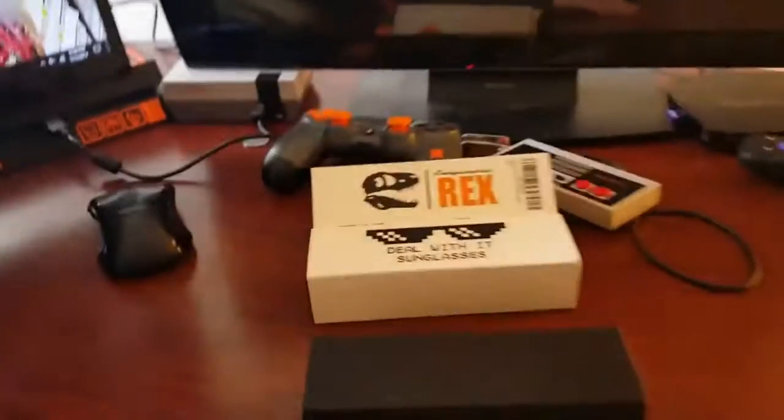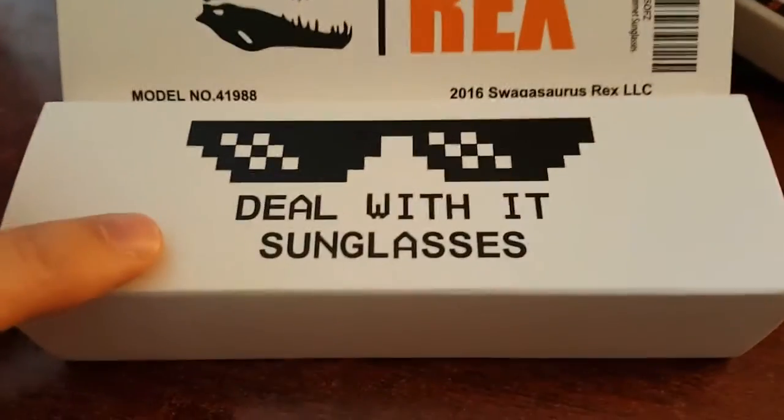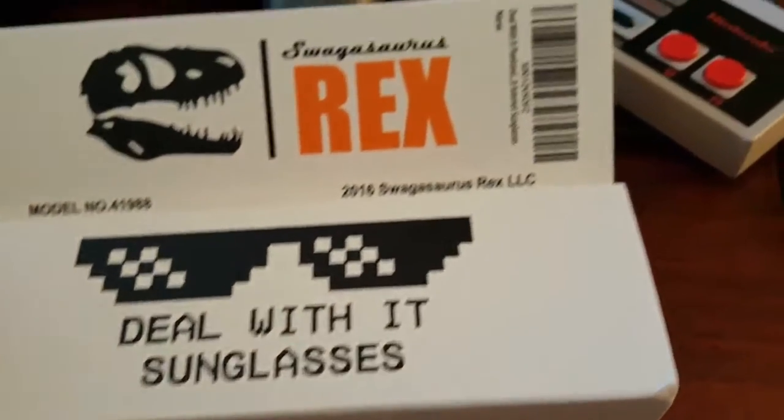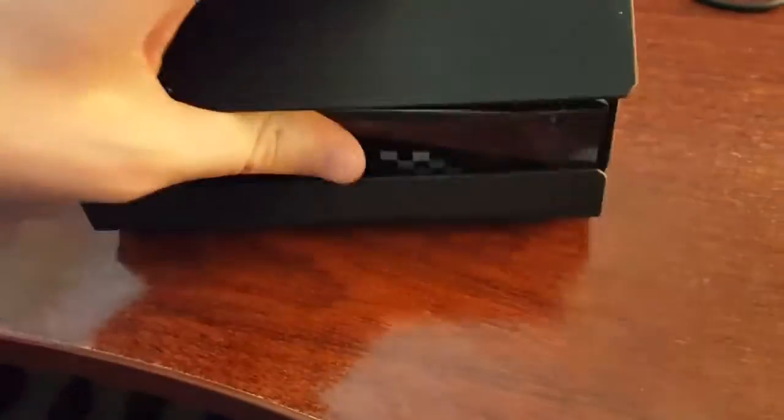What's up guys, Mr. L&C coming at you and today we have a very special unboxing, so let's get to it. We're taking a look at the Swagasaurus Rex Deal With It sunglasses. We just slid this box out from the packaging right here, and let's go ahead and unbox it together.